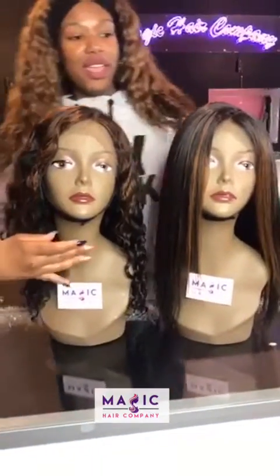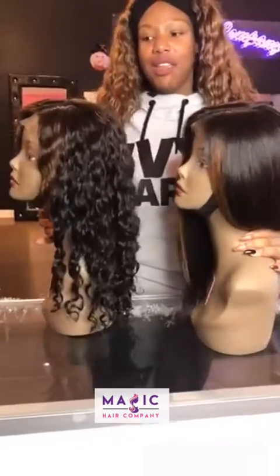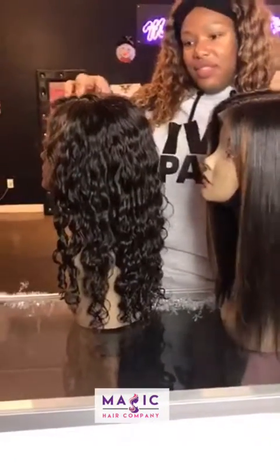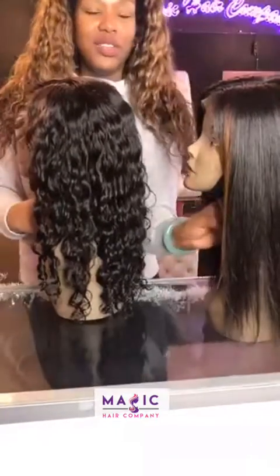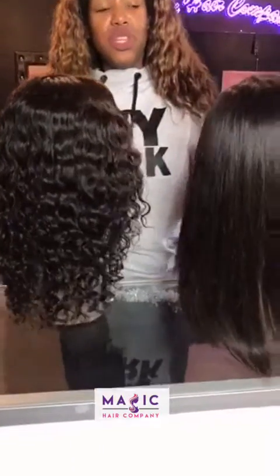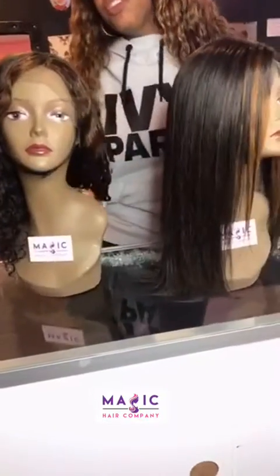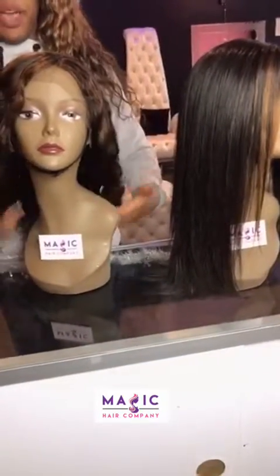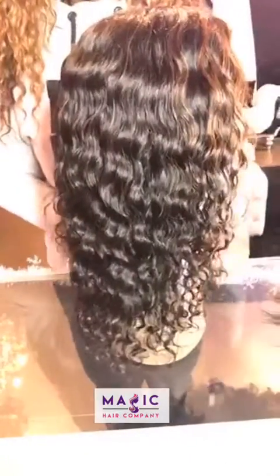These two lovely ladies right here are a custom order for one of our very special clients. They're actually kind of like twins — they're both 14 inch full lace units that we custom colored for her. She just wanted some beautiful streaks in the front, and this is what we did. This one is a 14 inch deep body wave with some custom coloring right here in the very front.